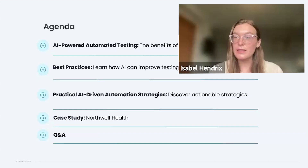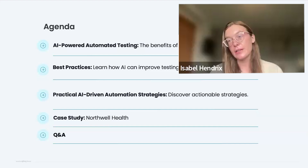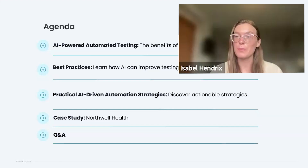A couple of housekeeping items: this session is being recorded, so don't worry if you miss anything. If you have questions, please drop them in the Q&A function at the bottom of your screen — we can address them in real time or at the end. For questions specific to your instance or company, reach out to sales@opkey.com or visit www.opkey.com to get a demo.